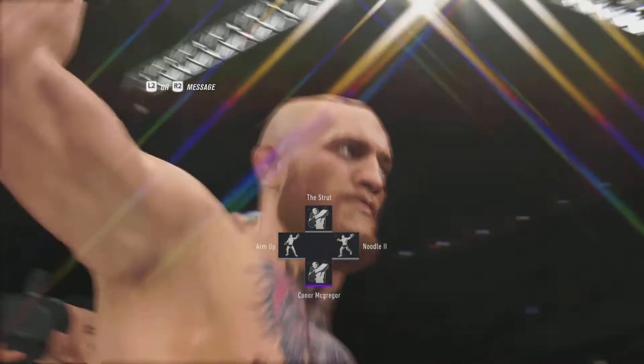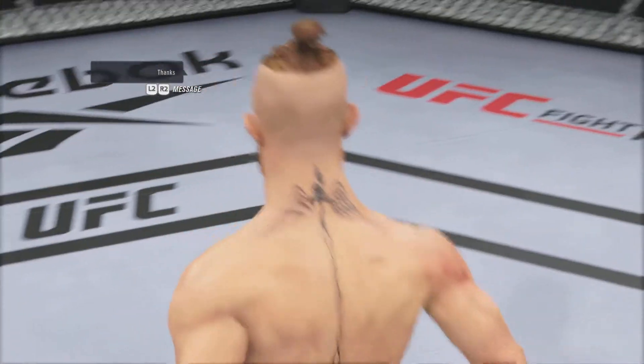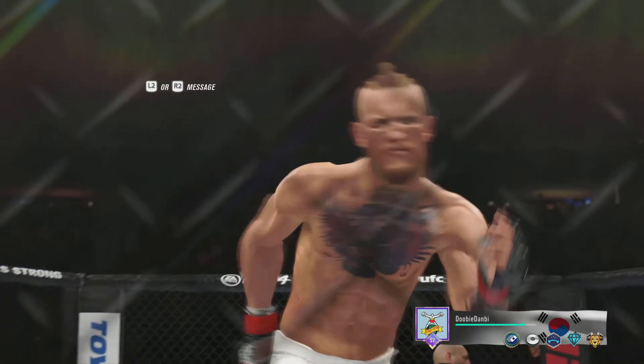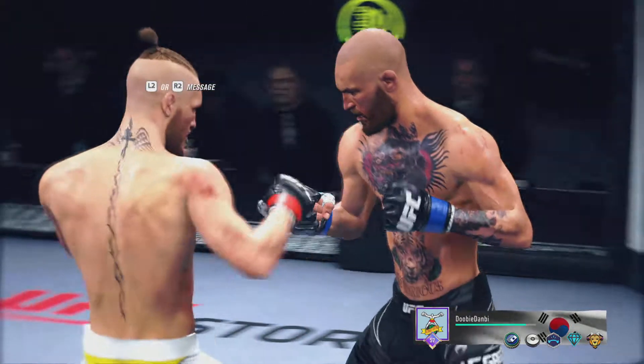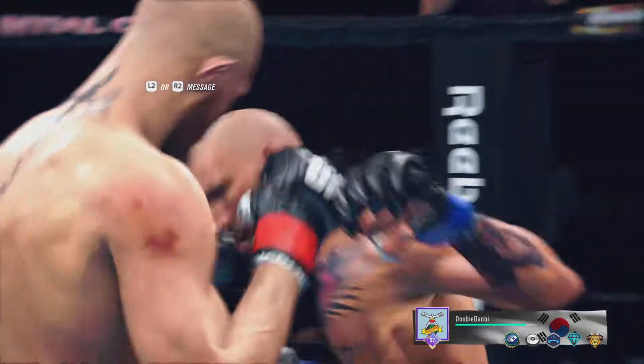Look where he landed! Let's take a look back at the replay. It ends up a knockout, but this was really a striking clinic from the moment they touched it up.